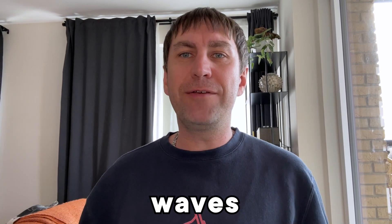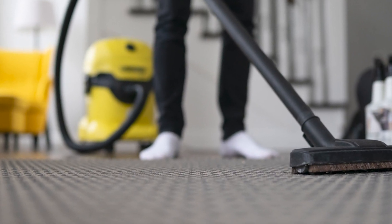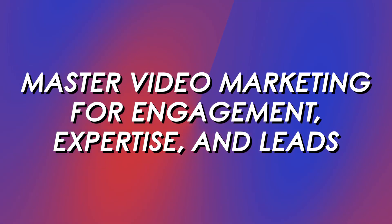Hey there carpet cleaning enthusiasts, are you ready to make waves in the carpet cleaning world? If so, you're in the right place. In today's video, we'll teach you how to harness the power of video marketing to captivate your audience, showcase your expertise and generate leads like never before. So buckle up and let's dive into the world of video marketing.